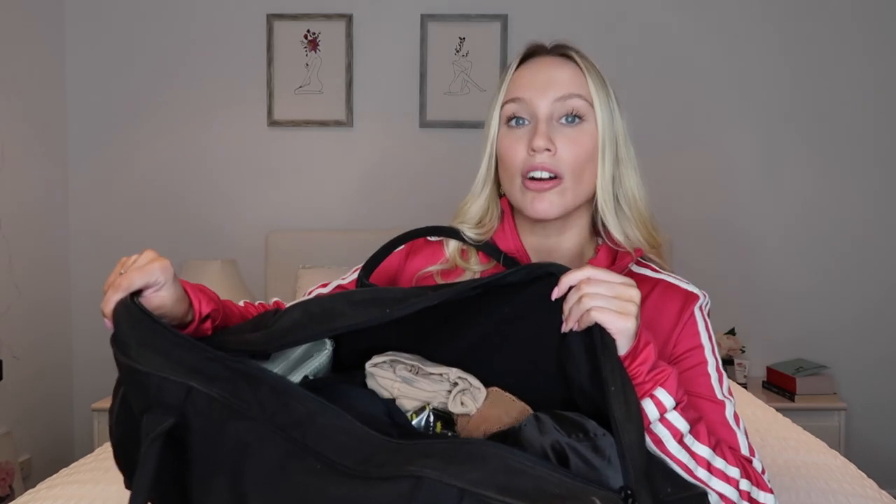If you don't already know, I study full-time dance — I study an Advanced Diploma of Performing Arts — and with that comes a very, very big bag. My bag is chock-a-block. This is what I brought today; it's currently Monday. Let's get right into it.